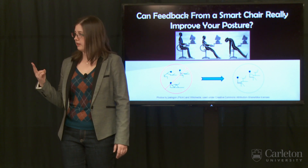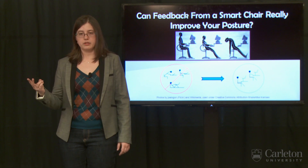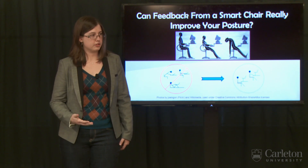I'm comparing two different kinds of visual feedback: one with specific instructions on how to improve your posture and the other without. I'm looking at the posture of real people in real time to see if this feedback actually helps them improve their posture.